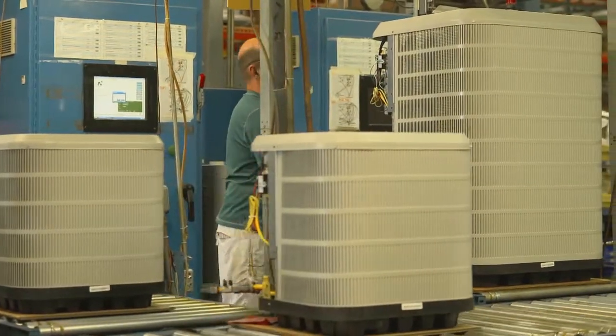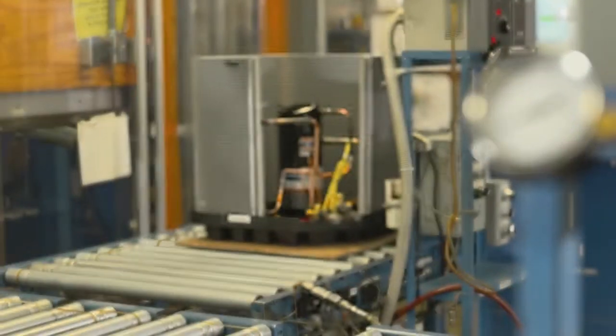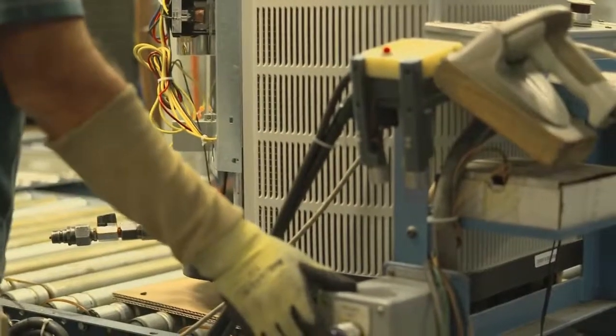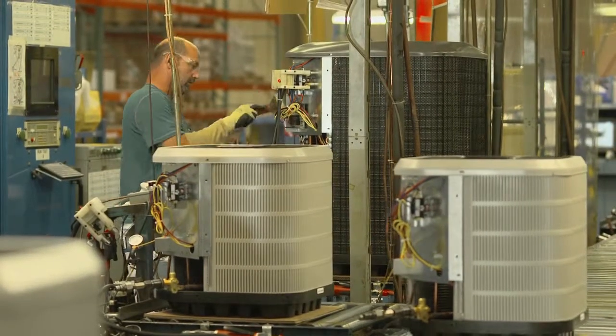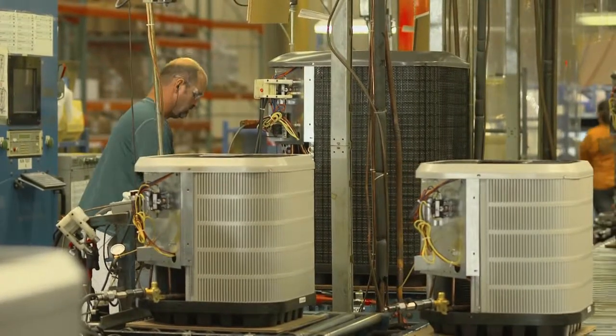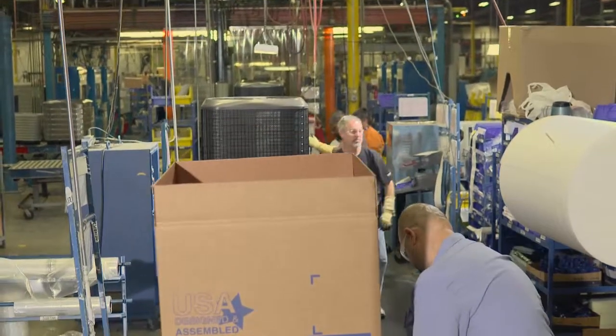Every product is tested while operating under full load conditions. The actual performance is made a part of each unit's computer record and checked against expected performance criteria. That means every air conditioner is quality checked at least 154 times by the time it completes every assembly station.